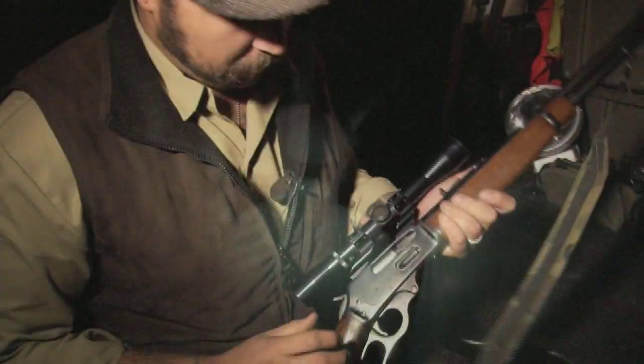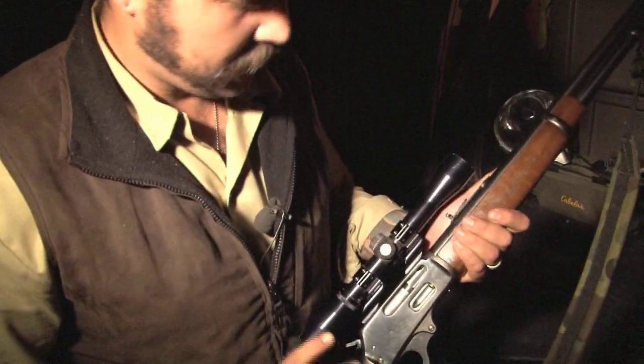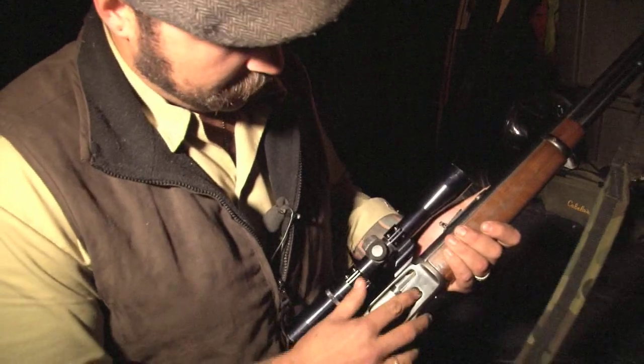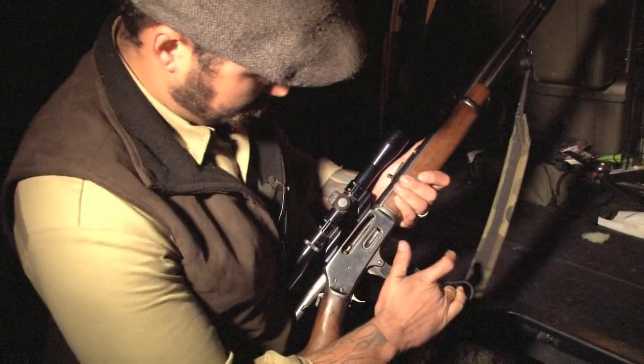First I am given my cowboy-style rifle. It's a lever action Marlin 30-30, one of the guns that won the west. Pretty standard American lever action. Loads in here, lever here — just cowboy style to load it.